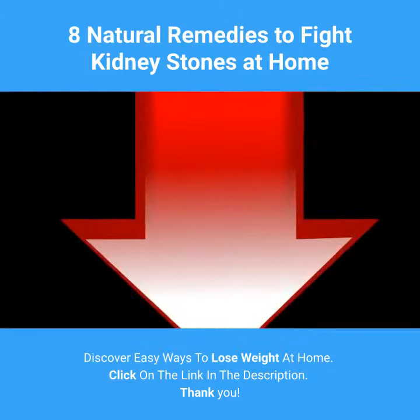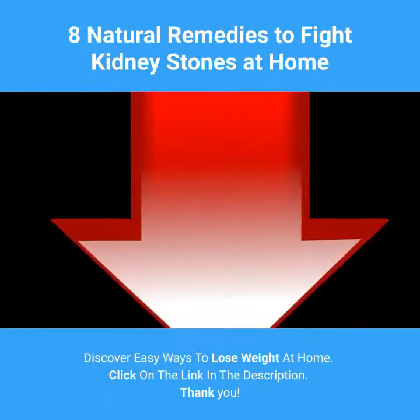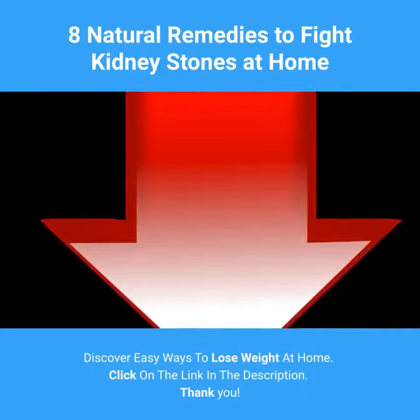Discover easy ways to lose weight at home. Click on the link in the description. Thank you.